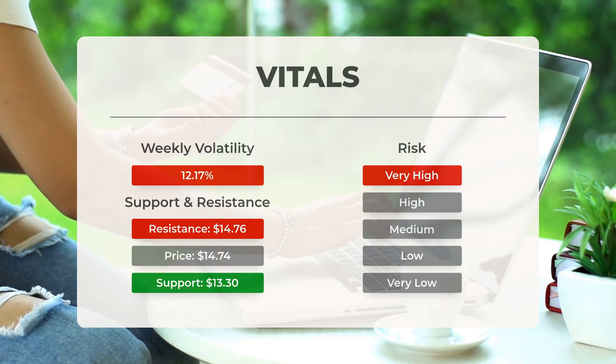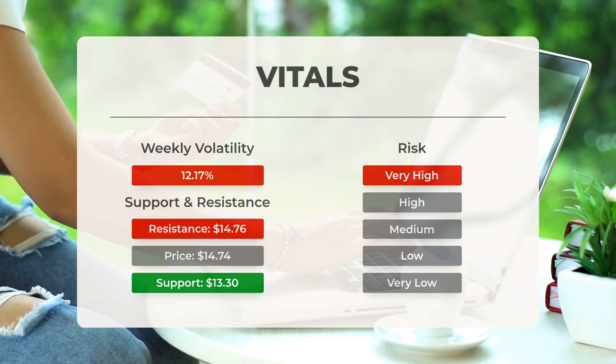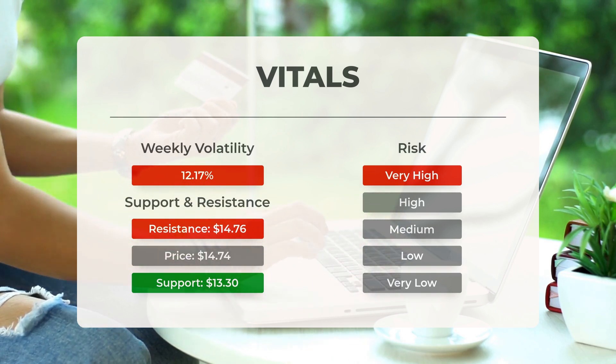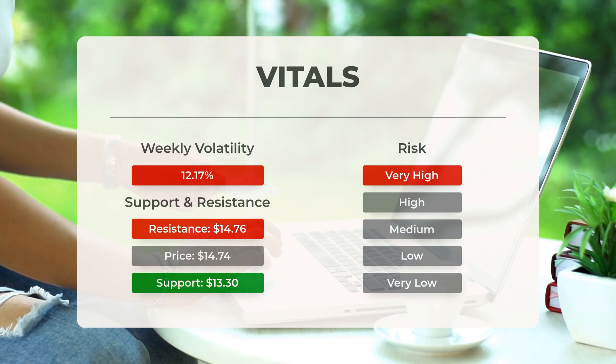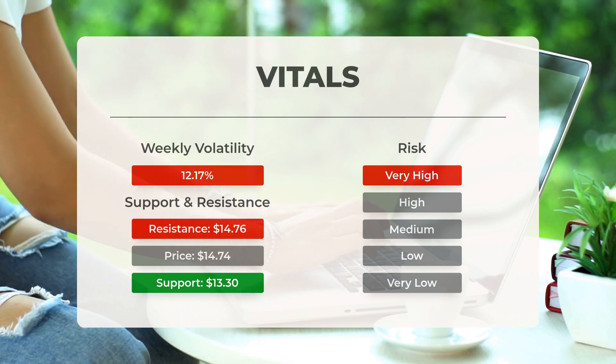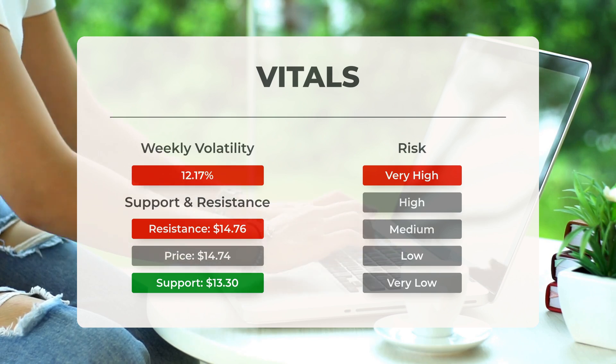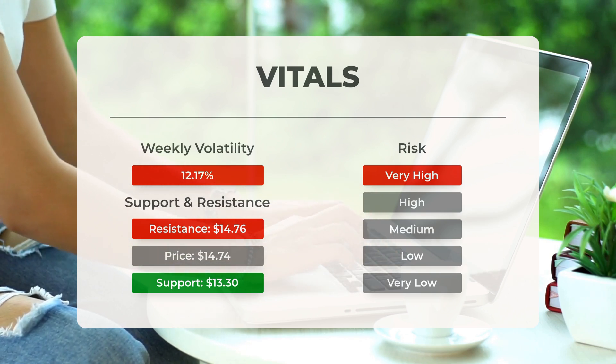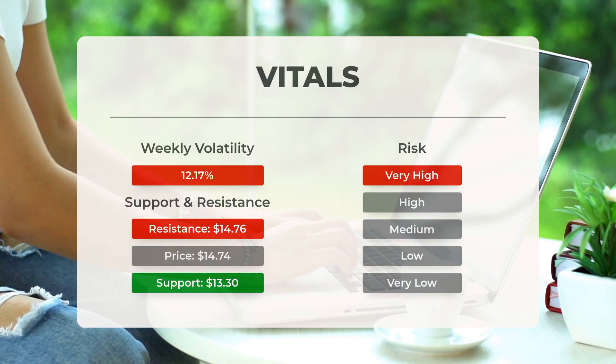This stock may experience significant movement throughout the day, indicating high volatility. With a notably large prediction interval from the Bollinger Band, this stock is classified as very high risk. Over the past day, the stock fluctuated by $2.06 between its high and low points, representing a movement of 14.64 percent. Over the last week, the stock has exhibited an average daily volatility of 12.17 percent.